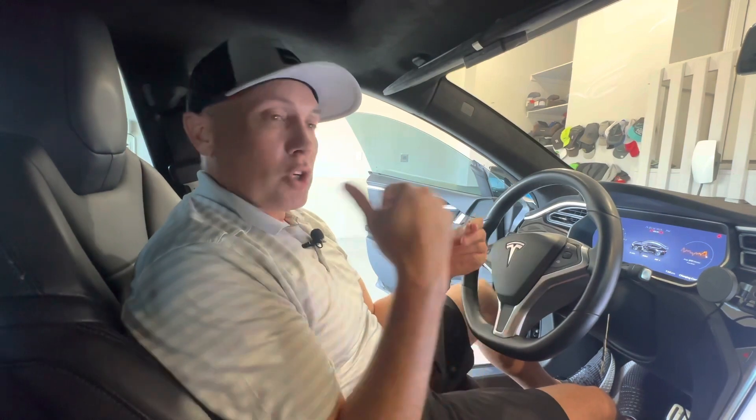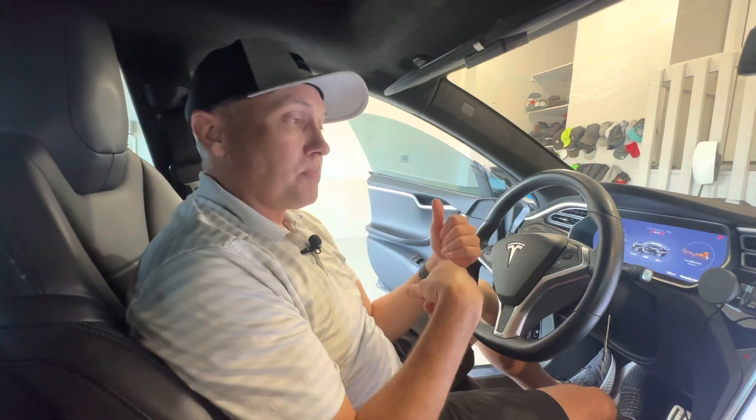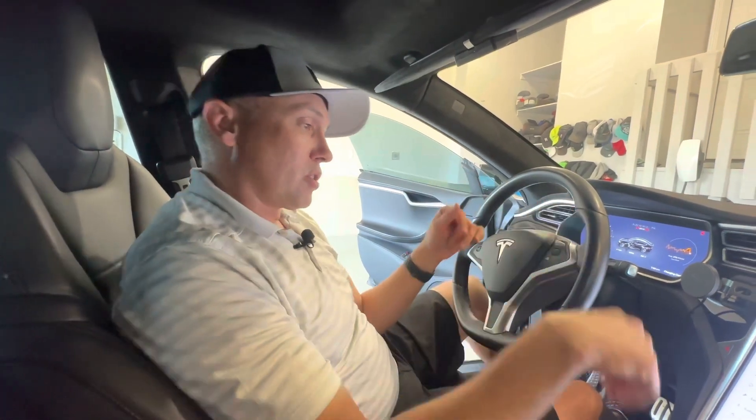I'm also going to show you on the Model Y the settings that you need, because a guy I talked to recently has a Model 3 and he didn't know that it has auto steer. So let me show you on the screen here.